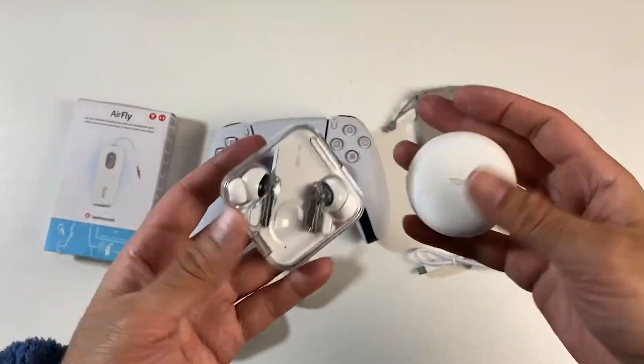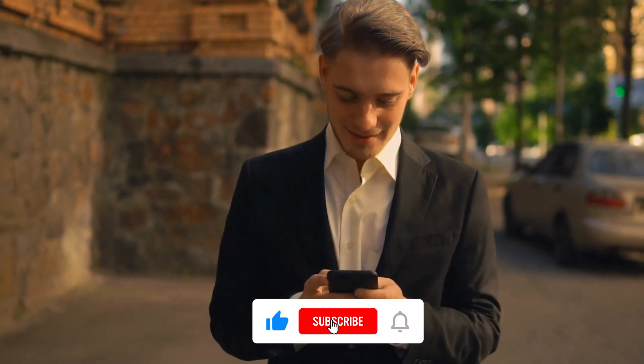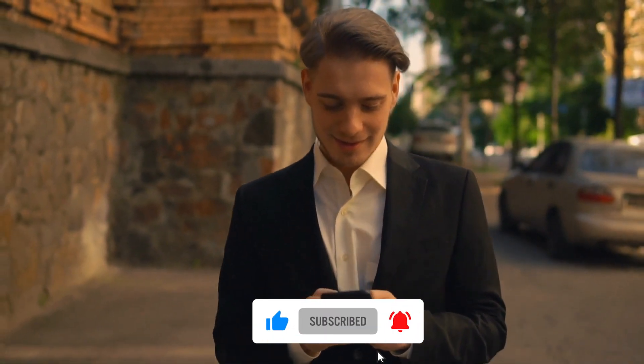All these products are available on Amazon, so make sure to get yours as soon as possible. Make sure to click that like button and subscribe to this channel for more.